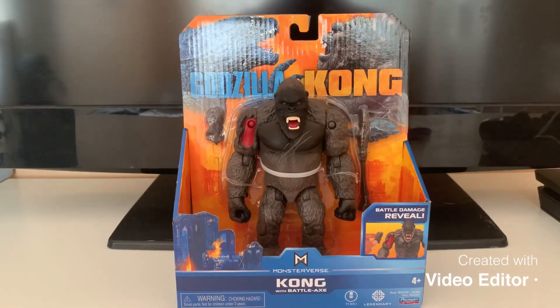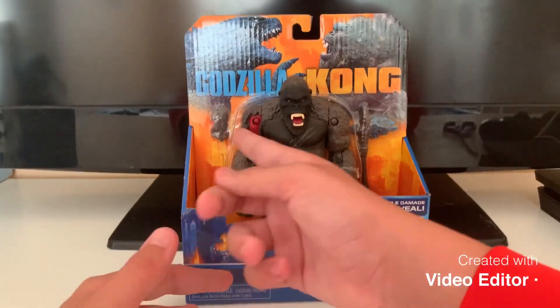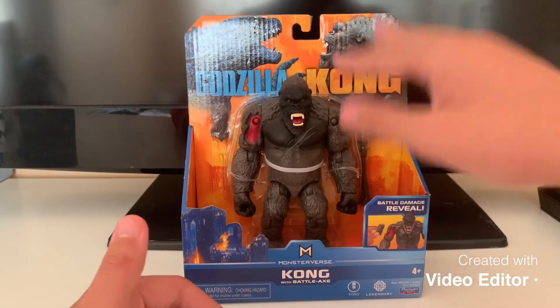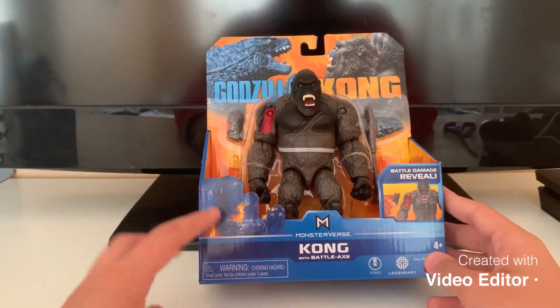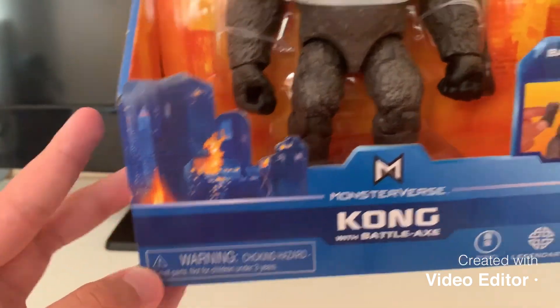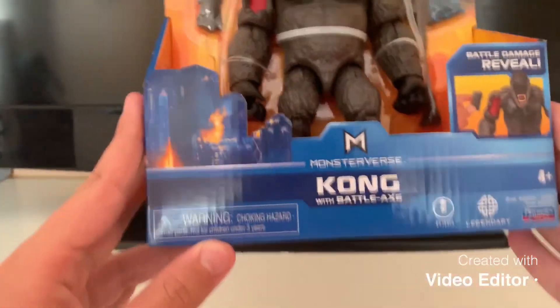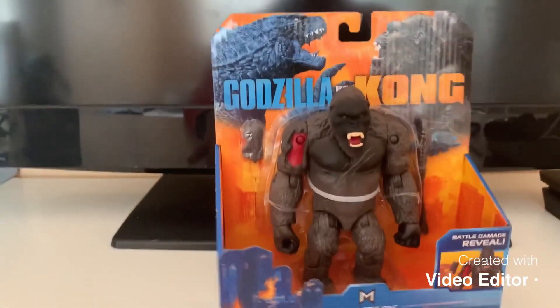So first, here we go — we got Kong. Kong is the same as any other box. You do get battle damage reveal on the sides. You get a nice title of Godzilla vs. Kong. Godzilla is going to win in my opinion. At the bottom there's a little city on fire. Toho, Legendary Monsterverse, Playmates. Kong Monsterverse with battle axe. Not for children under 3. That's the front of the box.